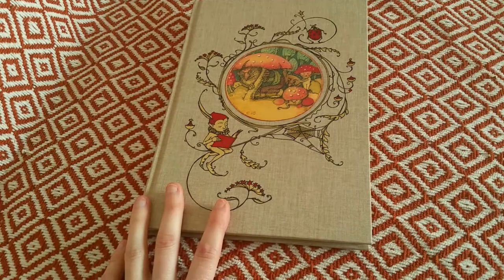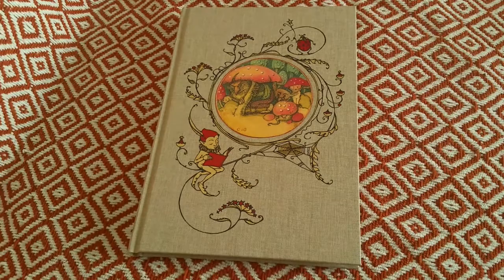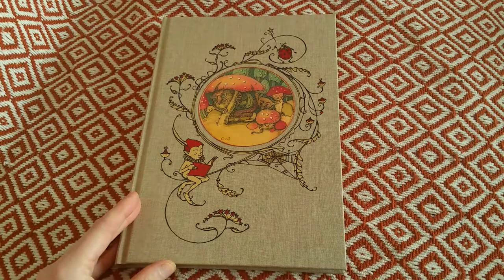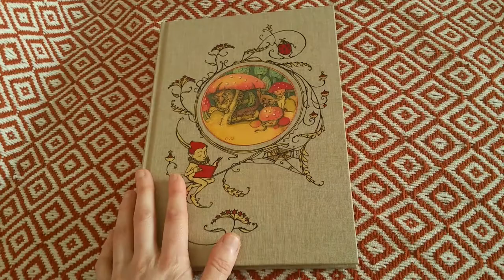I first found out about this book on YouTube — I found Denis's channel, I think his name is Denis Pozon and his channel name is Foolish Fish. I just want to thank him for letting us know about this beautiful book and a few others. He was showing this wonderful book, so I decided to order it as a present for my birthday — one of the few books I've ordered as a present for myself.